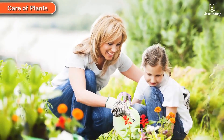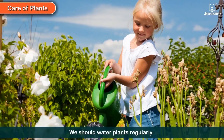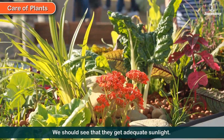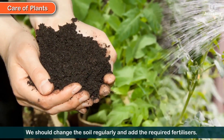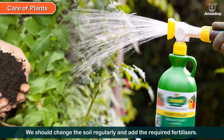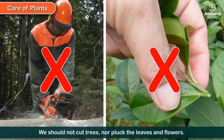Care of plants. We should take good care of plants. We should water them regularly and see that they get adequate sunlight. We should change the soil regularly and add the required fertilizers. We should not cut trees nor pluck the leaves and flowers.